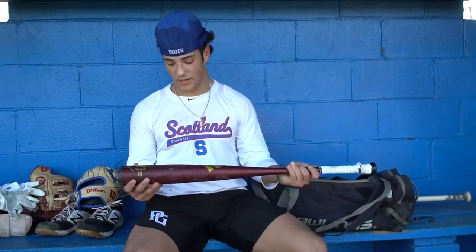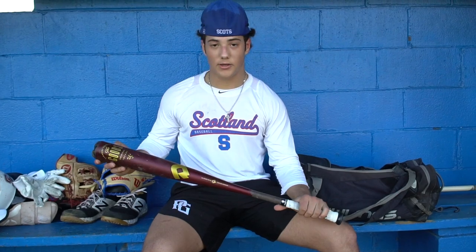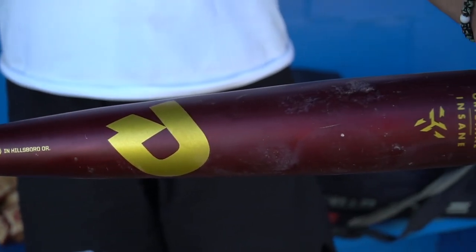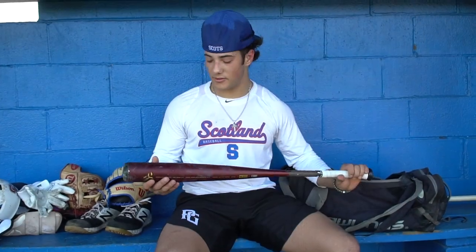For my metal bat, I like the Demarini Goods. It has a lot of pop. It's a little bit of balance, but it's also a little end-loaded, so I think it feels right.